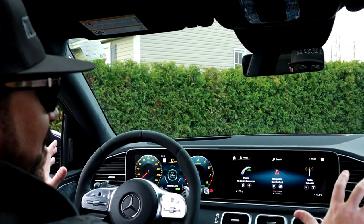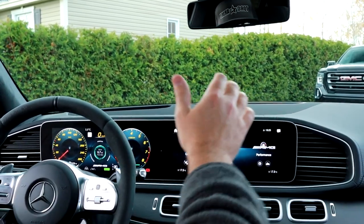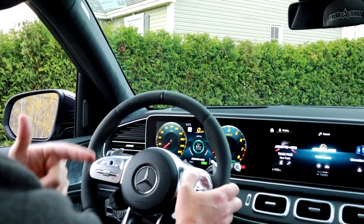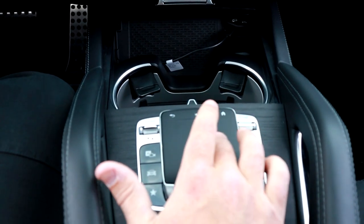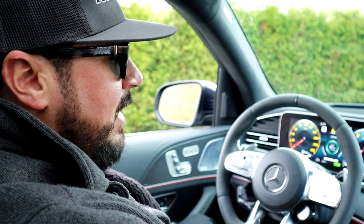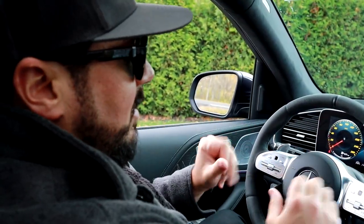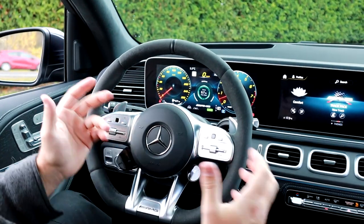Technology-wise, you've got a large screen with fully digital clusters. You can control it by touch or use the steering wheel controls, which work as a swipe surface rather than hard buttons. You can also use the touchpad in the center console to control pretty much everything on screen. This system works better than the previous Mercedes-Benz setup, though it can still be complicated for older generations. The steering wheel itself is one of the best-looking on the market — squared at the bottom on the AMG model.